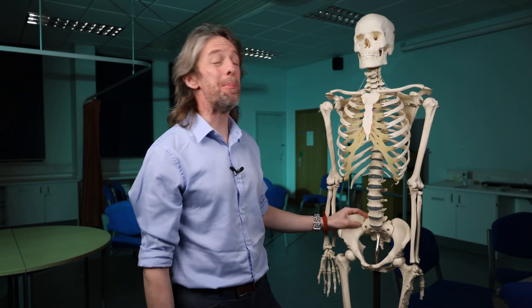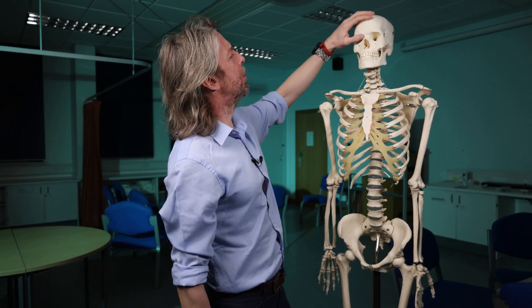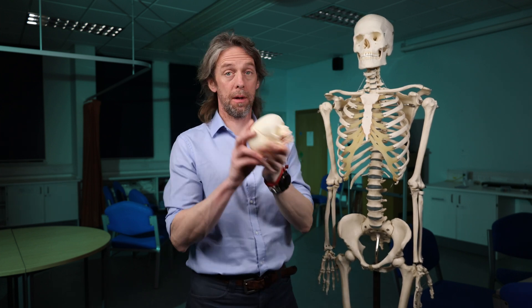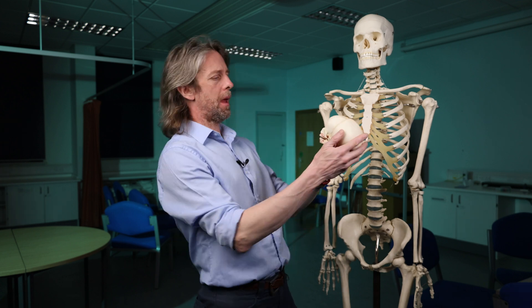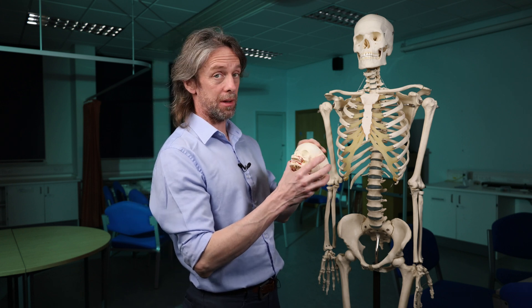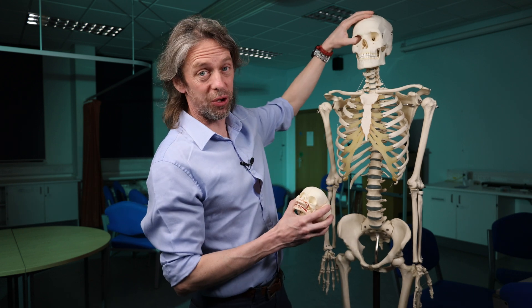Have you heard of the metopic suture or the frontal suture? You don't have one — this skull does. Let's talk about what happens to this suture and what it might mean clinically. Some adults do have one.